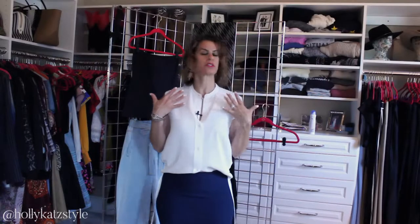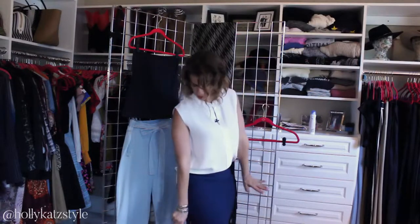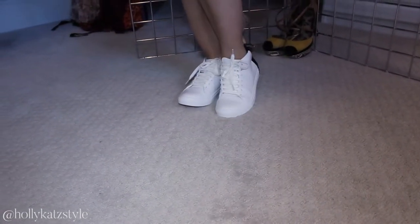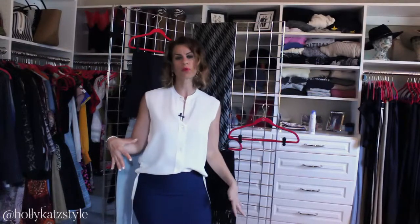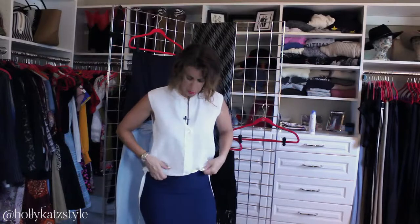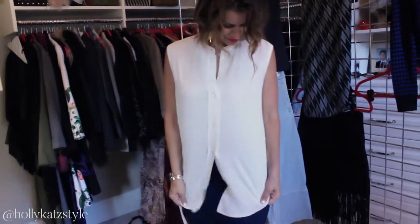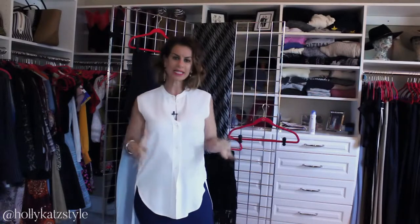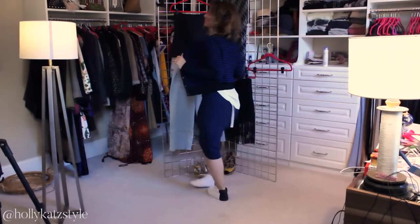Here is outfit number one: the blouse shown with the blue skirt and these really cute tennis shoes, which are color-contrasted — super comfortable. This is a great outfit for the weekend. If you have a business casual office setting, you can certainly wear this to work. You can put a jacket over this, wear the shirt untucked with a belt, or untuck it for a more casual look if you're going out to lunch or hanging with friends. It's a great blank canvas you can layer and add on to.